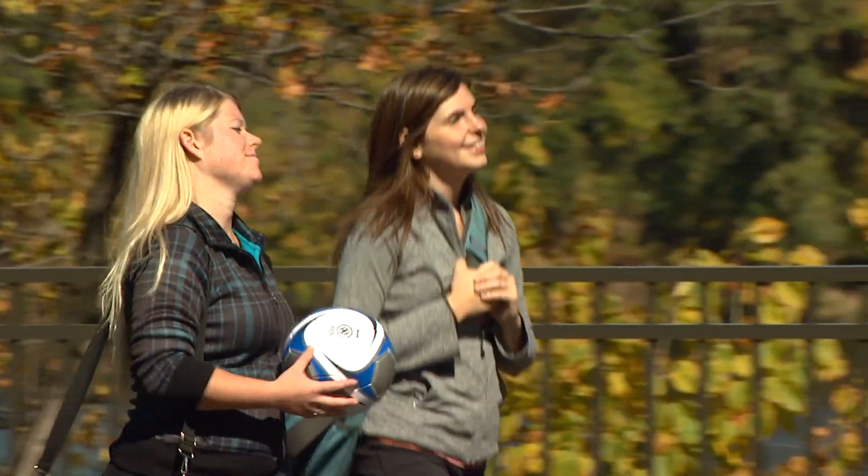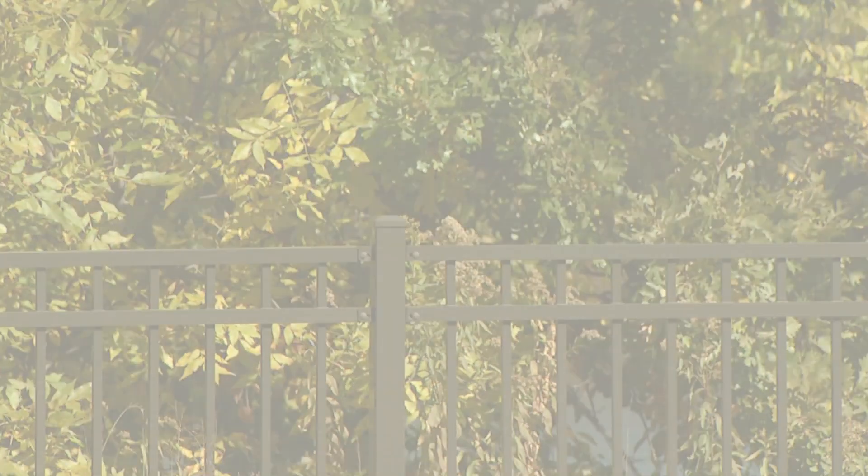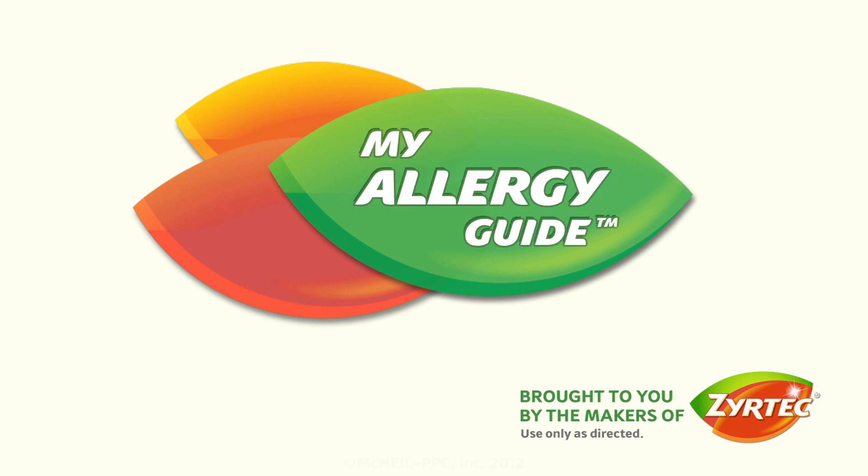The more you know about your allergies, the more you can do to help manage symptoms, so you can get on with the day. Try Zyrtec for powerful allergy relief and get savings at Zyrtec.com.